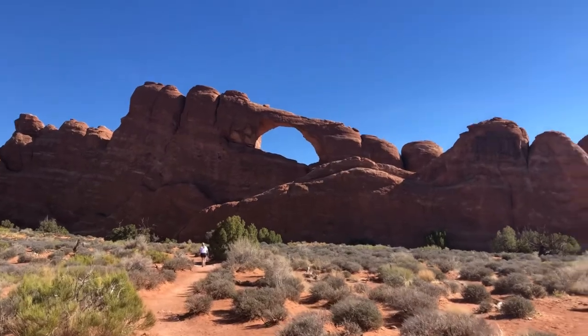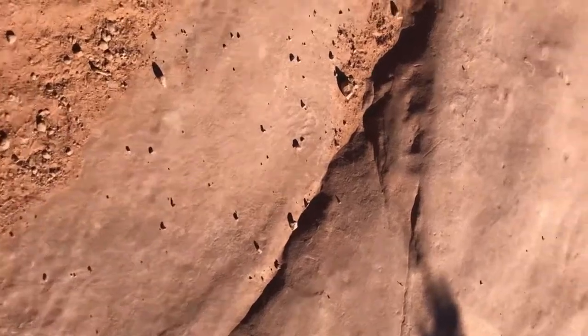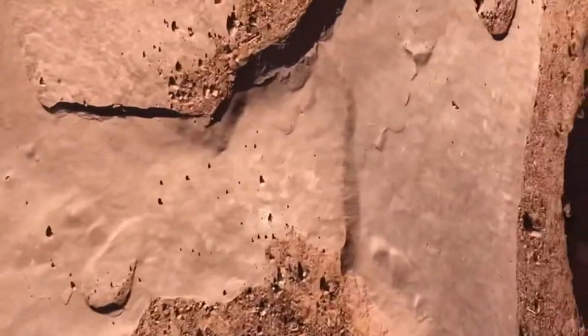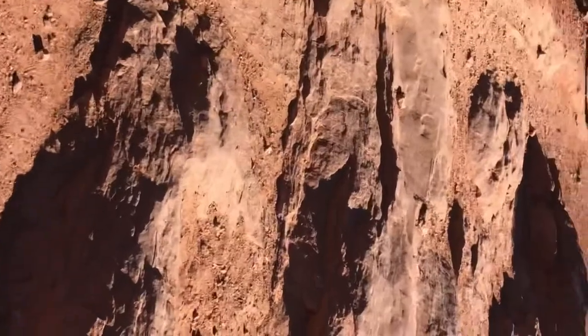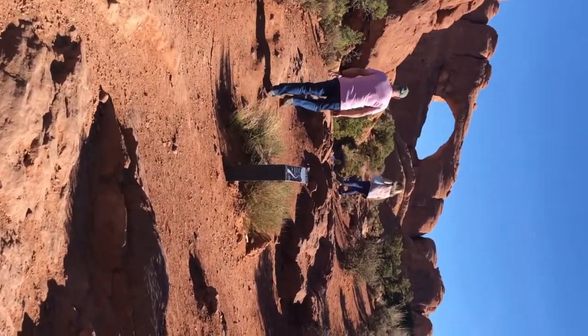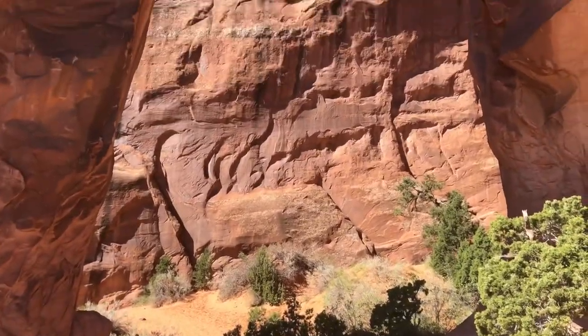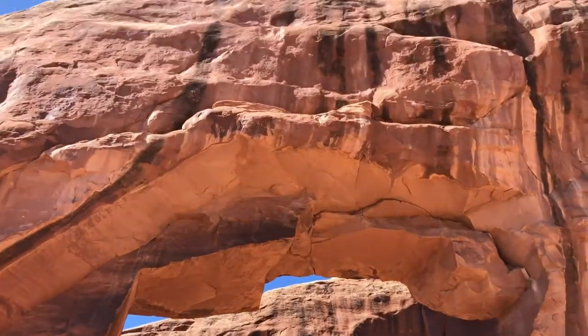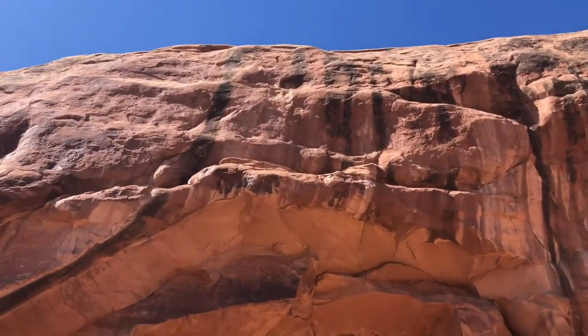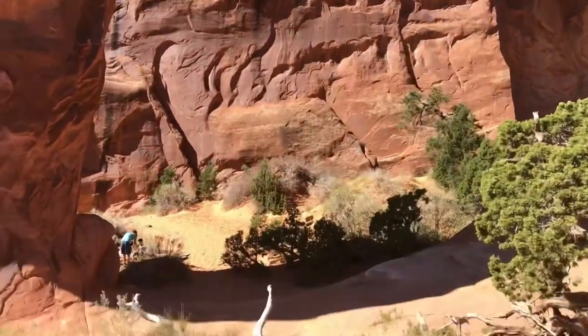Look how gorgeous. There I am standing out in front. Here's something funny — I left it in just because it's so me. This is sideways, I have no idea how I did that. This is another beautiful arch that you can walk right up to. I think it's called Pine Tree Arch. We're just standing right underneath it. It's just gorgeous.